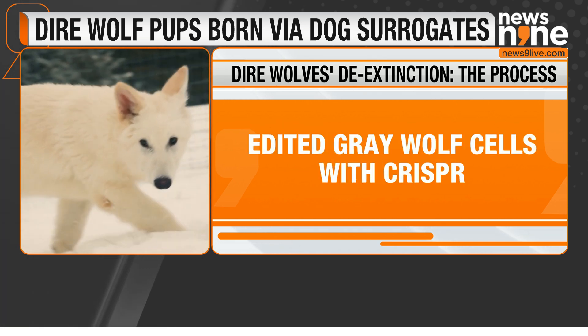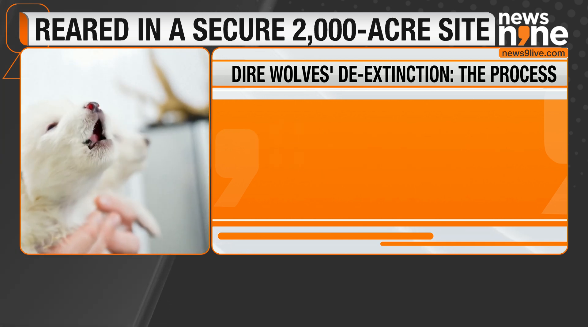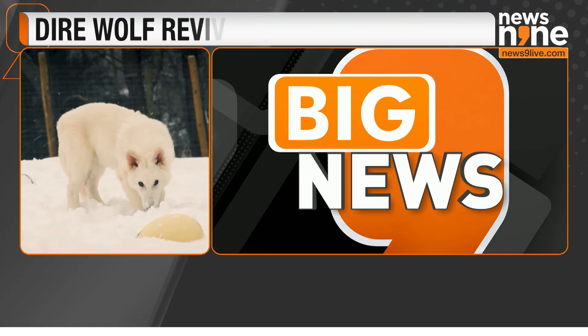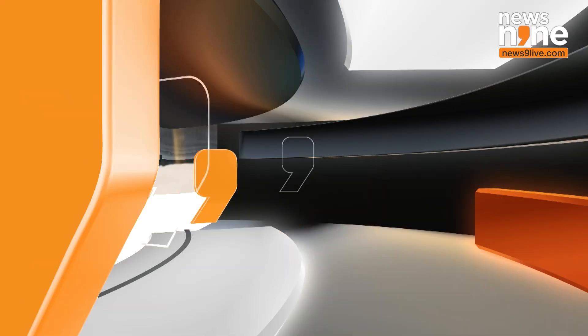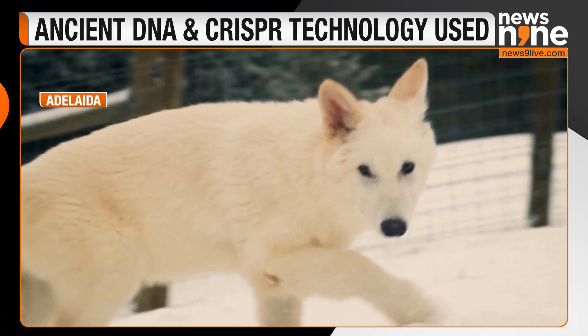The process began with extracting ancient DNA from dire wolf fossils, enabling scientists to reconstruct two high-quality genomes. By comparing these with the genomes of modern canines — wolves, jackals, and foxes — the team pinpointed genetic traits unique to dire wolves, such as their white coats and long, dense fur.